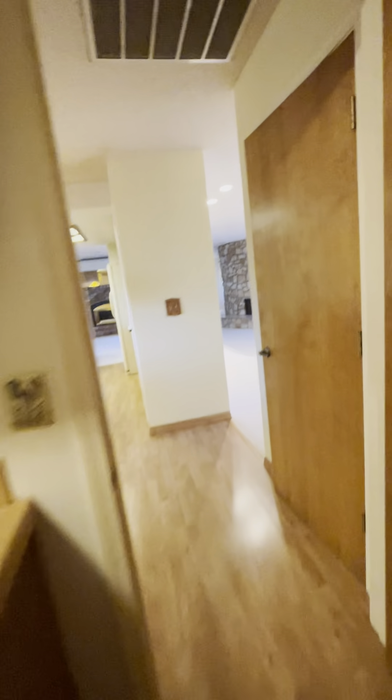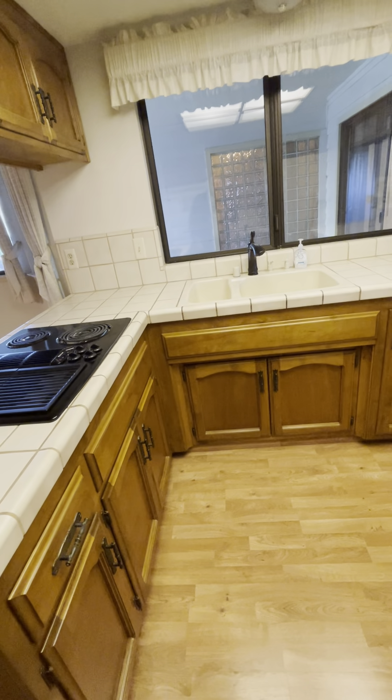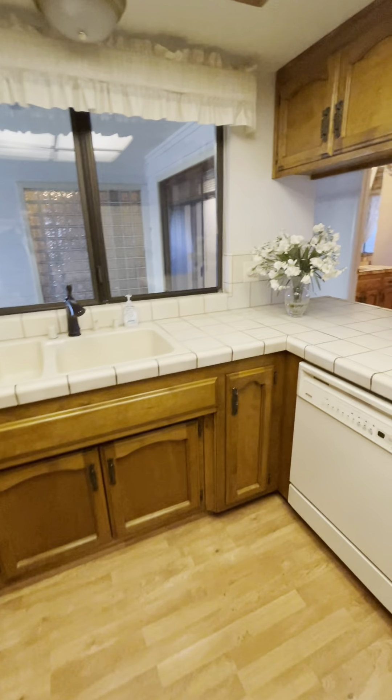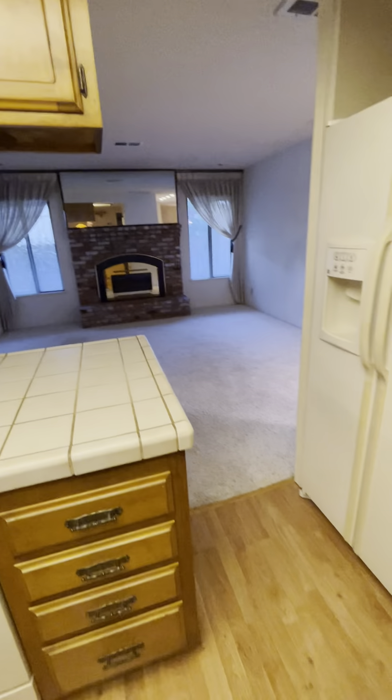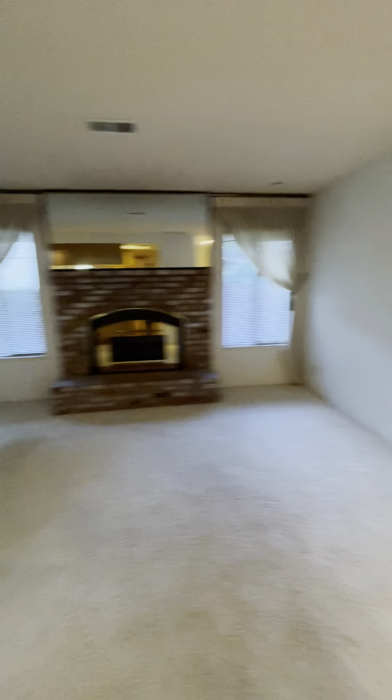Got a little step-down living room right there. A little dining room over here, another little dining room, indoor laundry, garage — a little bit deeper of a garage. You might be able to turn this into a room out here, honestly.